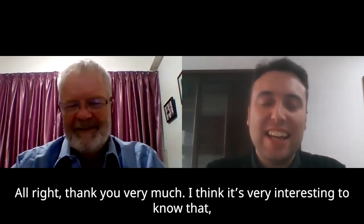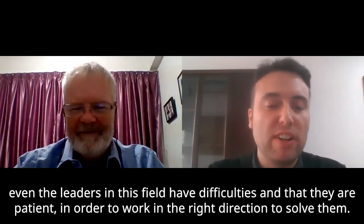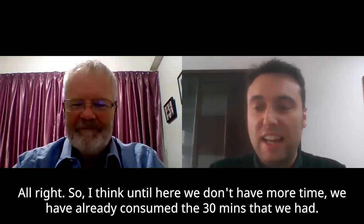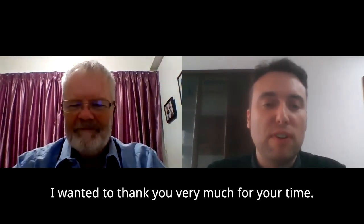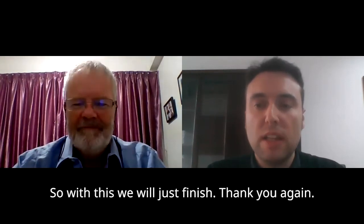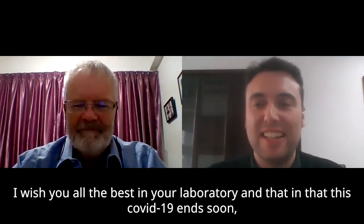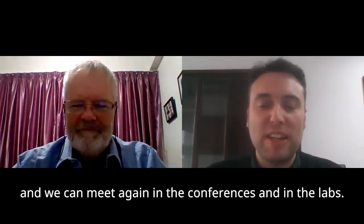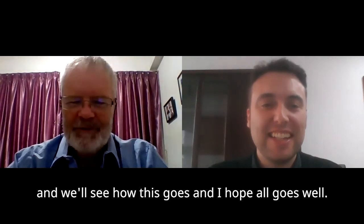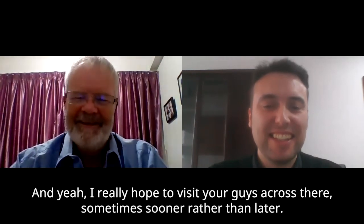Thank you very much. It's very interesting to know that even the leaders in this field have difficulties and that patience is required to work in the right direction to solve them. We have already consumed our 30 minutes, so I wanted to thank you very much for your time — it has been a great pleasure and I believe it will be very useful for all the attendees of this Nanoscientific Symposium. I wish you all the best in your laboratory, and I hope COVID-19 ends soon so we can meet again at conferences. Thank you very much Mario — I hope to visit you sometime sooner rather than later.